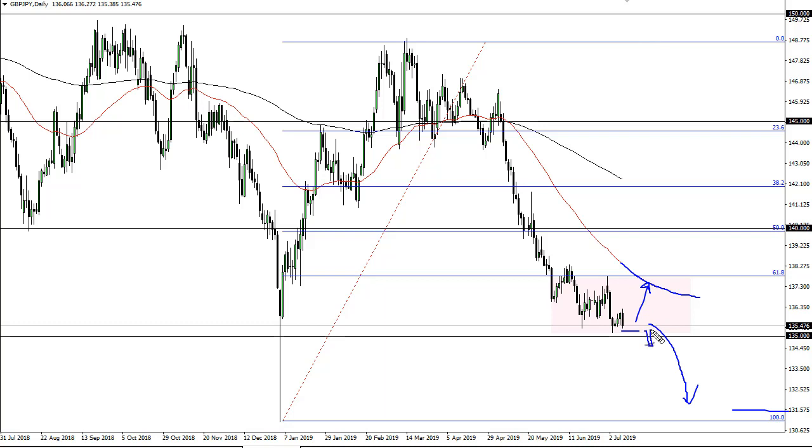I would wait for a daily close below the 135 level to do any selling, simply because you could get a false breakdown. Rallies from here I think will offer selling opportunities at higher levels.